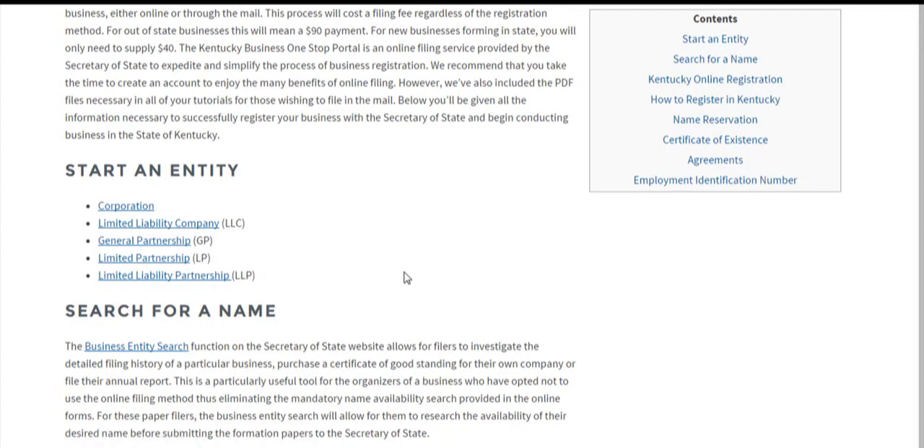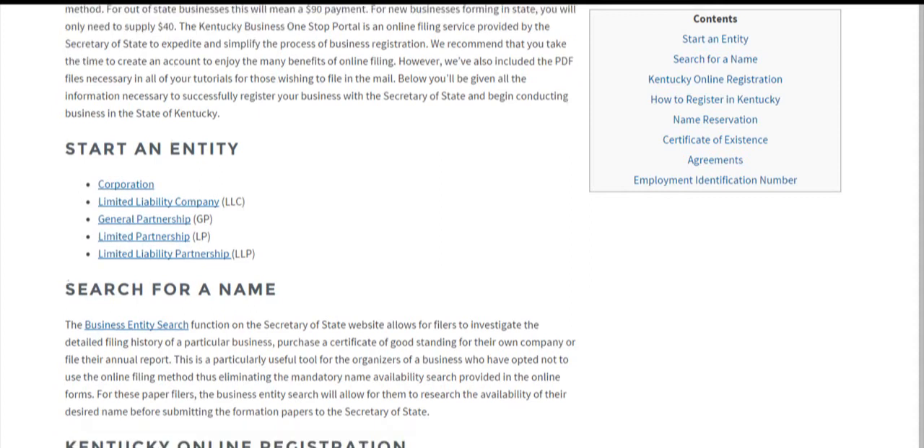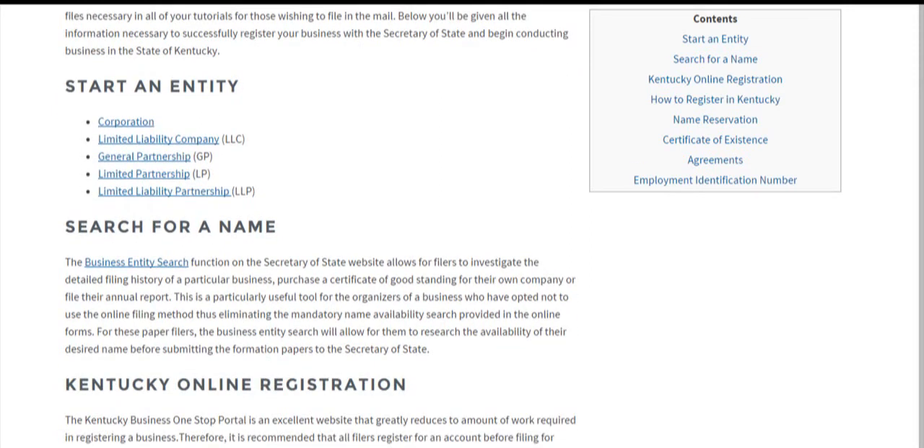The first thing you often have to do is search for a name. If you're a new business, you're going to need to come up with a name that works for your company. If that name is already taken in the state of Kentucky, you'll have to choose another one. If you're filing online, there's a name availability search incorporated into the filing forms. Those filing through PDF files should perform a business entity search — click our link here and you'll find a tutorial for that as well.